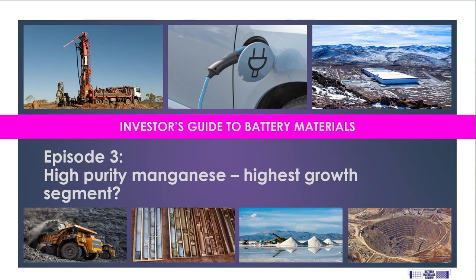Welcome to episode 3 of the Investor's Guide to Battery Materials. This is part of a regular series providing both private and professional investors with all the information they're likely to need to help them invest in the world of battery materials. In this episode, I'm going to talk about manganese, and in particular high-purity manganese — a material that not many non-specialists have ever encountered, and as a result is widely misunderstood by the market.